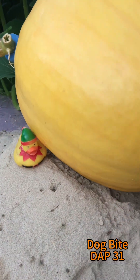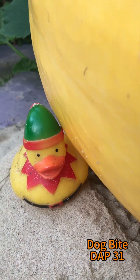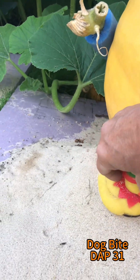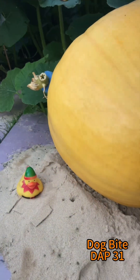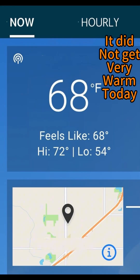Look at that duck — Dog Bite is trying to eat it! My husband will be moving the duck over a little bit. It just tells you how much Dog Bite has grown. That's your next benchmark — you can do it! It wasn't very warm; that's the warmest it got.